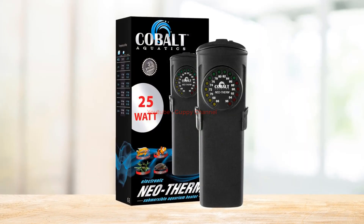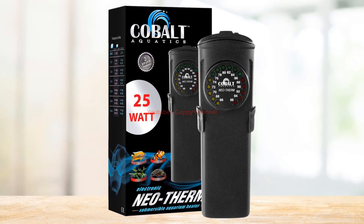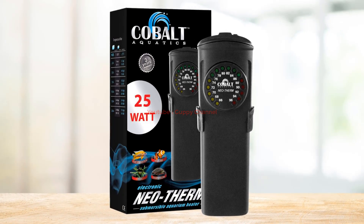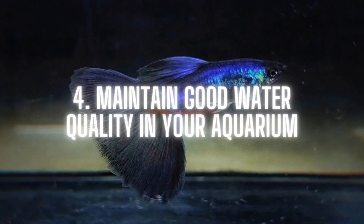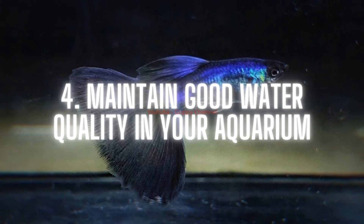If the temperature exceeds 78°F, your guppies will grow faster than usual, which can reduce their lifespan. The easiest way to maintain temperature within the ideal range is to install an aquarium water heater. I recommend the Cobalt Aquatics Flat Neo-Therm Heater — it has a built-in thermostat that maintains the temperature automatically.